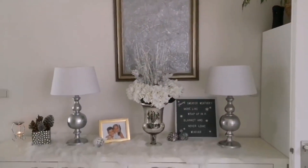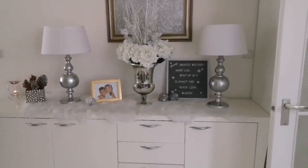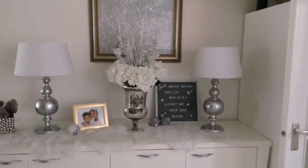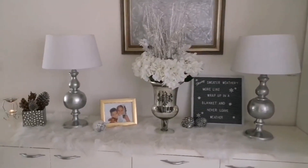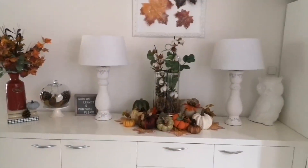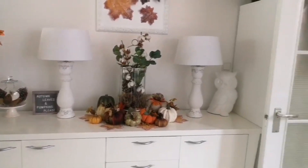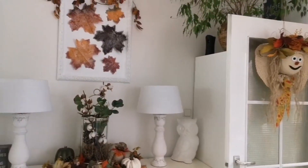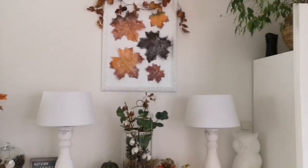Another space that's going to get a makeover is in my kitchen. I've had this credenza ever since I purchased this home — I love it because it's large and has a lot of storage space — but the wall behind it I never really paid attention to. I will be hanging some large mirrors there to brighten up the space.